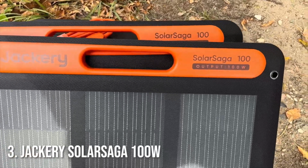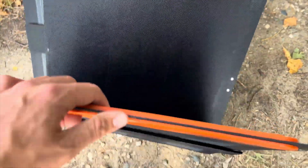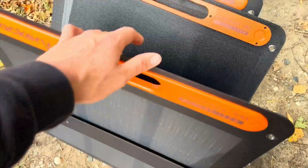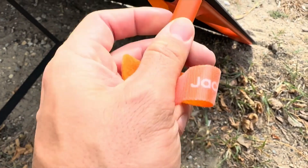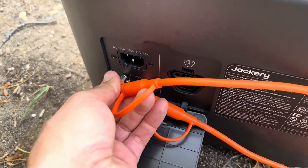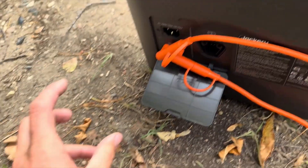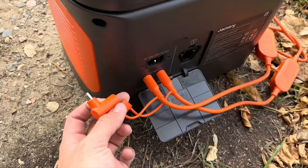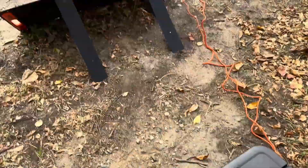Number 3: Jackery Solar Saga 100 Watt. At number three, we have the Jackery Solar Saga 100W. Jackery is a well-known name in portable power, and their Solar Saga 100 Watt panel is perfect for those who need reliable solar charging. It has a foldable design that's super easy to carry and store, and the high-efficiency monocrystalline solar cells ensure that you're getting maximum charging power with minimal space.